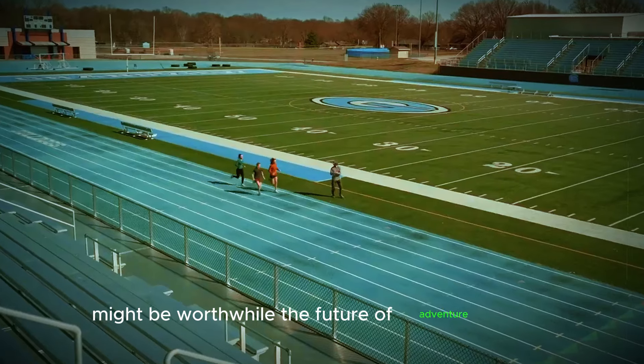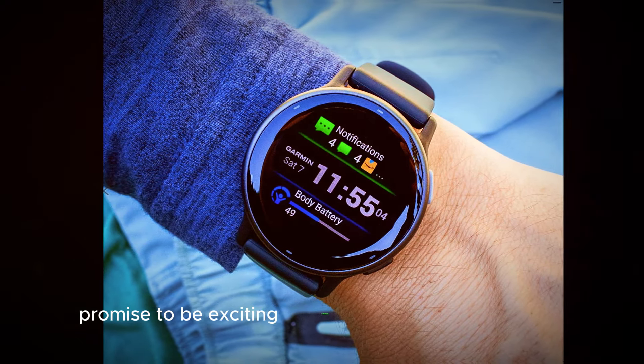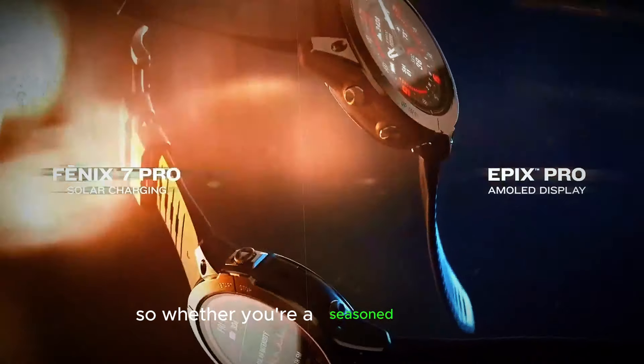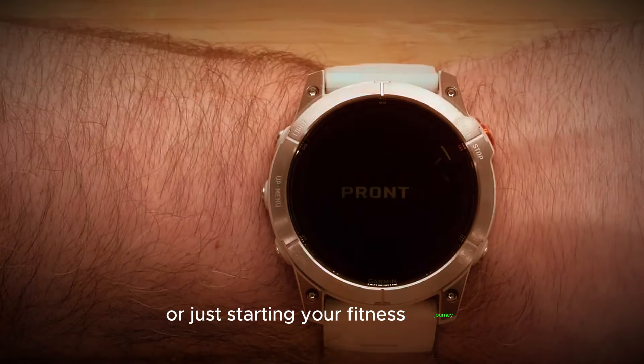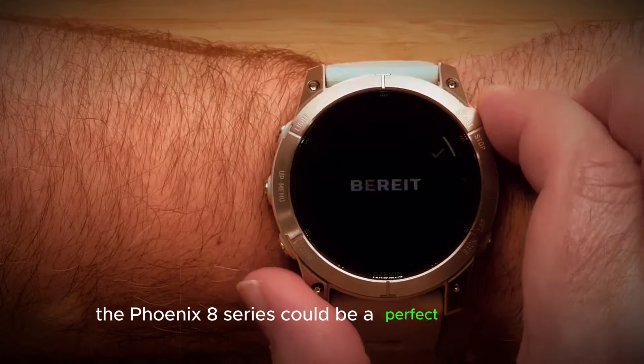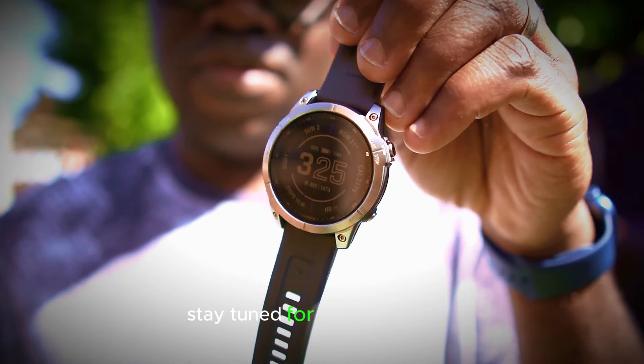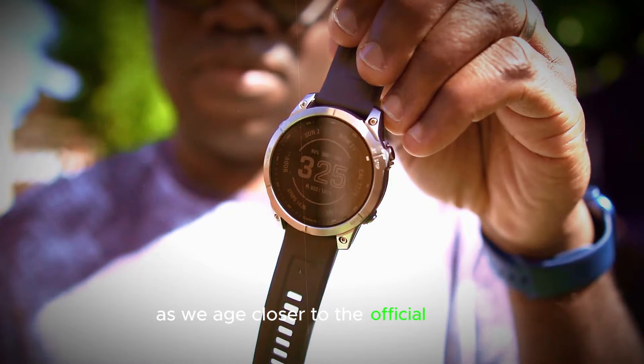The future of adventure awaits. The Garmin Fenix 8 and 8 Pro promise to be exciting additions to the Fenix legacy. With a rumored September release date on the horizon, the wait won't be much longer. Whether you're a seasoned adventurer or just starting your fitness journey, the Fenix 8 series could be the perfect companion to guide you on the path to peak performance. Stay tuned for further updates as we edge closer to the official reveal.